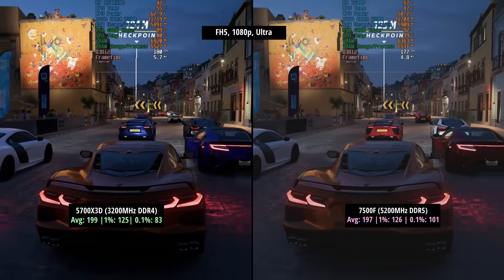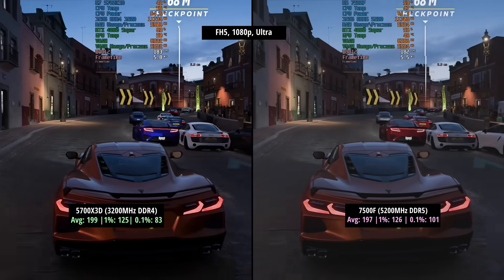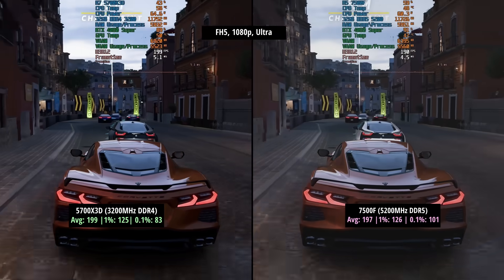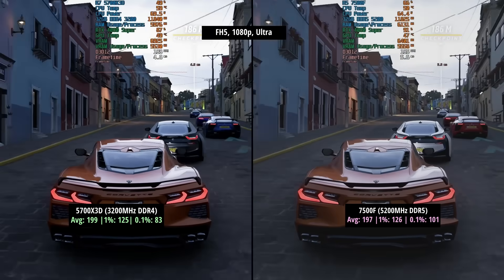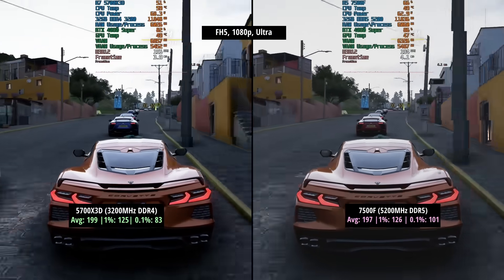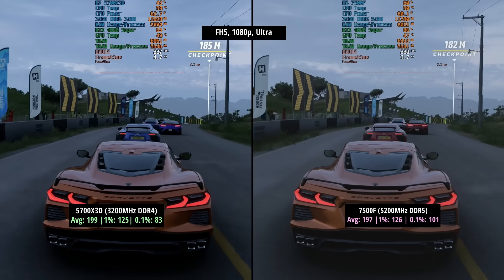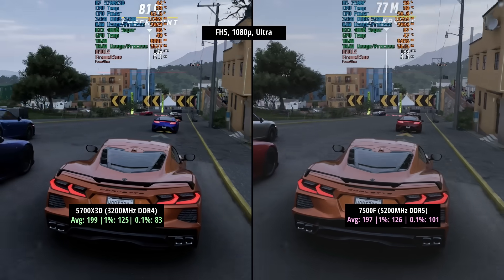Next up we have Forza Horizon 5, the benchmark run at ultra settings. The 5700X3D hit 199fps with a 1% low of 125 and a 0.1% low of 83. In this one, the 7500F actually did better in my opinion although the average was 2fps lower. The 1% figure was 126 — 1fps more, so within margin of error territory. However, the 0.1% low was 101 compared to 83 and it definitely felt more consistent. So I think the 7500F, even with the 5200MHz officially supported DDR5 speed, wins in this case.